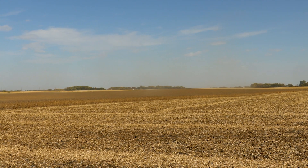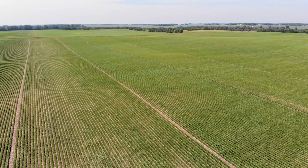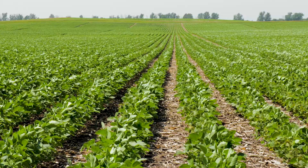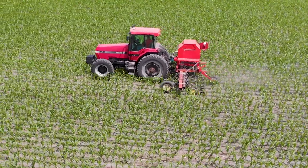Weed control in soybeans with the different options — Xtend soybeans, the Enlist platform, E3s, traditional Roundup Readies, conventionals — and weed resistance, namely waterhemp and ragweed, is getting really, really challenging. The options are getting very limited, so finding some way to help with weed control — I do believe cover crops are going to play a role there.